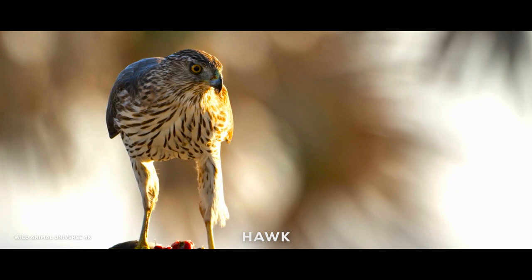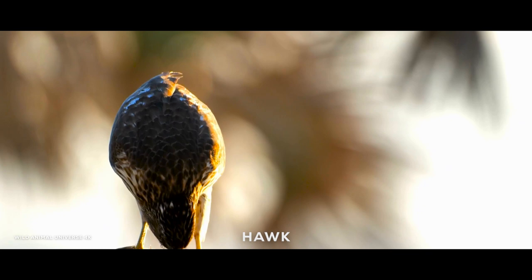A hawk is a bird of prey known for its sharp talons, keen eyesight, and powerful flight. It is often used as a symbol of strength and freedom in various cultures and contexts.